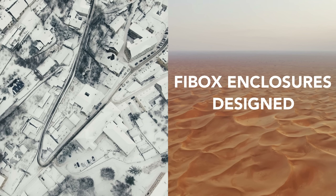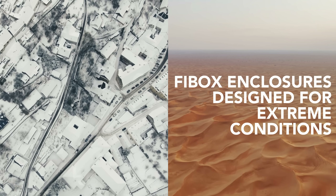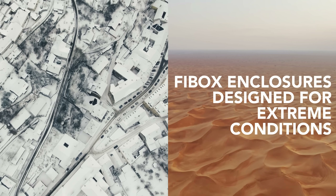But what actually makes Fibox enclosures stand out from the others? What truly sets us apart is our uncompromising quality and durability — from a unique injection molding process to the use of advanced polycarbonates. Our enclosures are designed for extreme conditions, from freezing Arctic environments to the desert. What are some of the applications of Fibox enclosures we can see in the world?